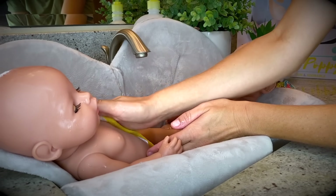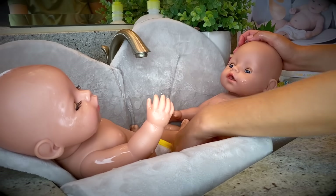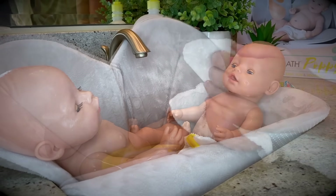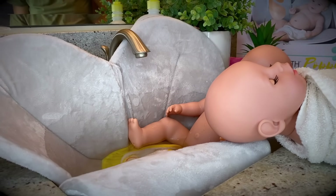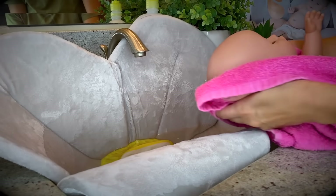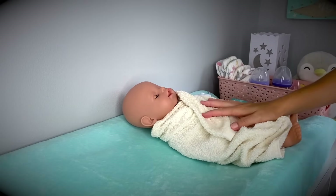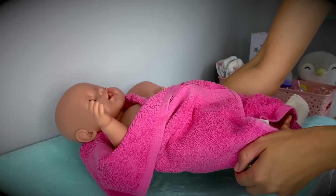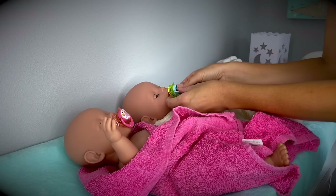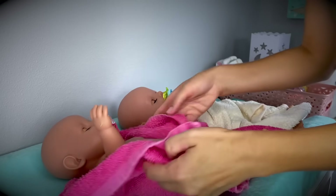They're looking pretty relaxed and clean, so I think it's time to get them out, dry them off, put new diapers on them, get their pajamas on, and feed them before they go to bed. Let's get baby Ethan out first and dry him off. Okay, let's take him to the changing station. Now it's baby Emma's turn. Here are baby Ethan and baby Emma at the changing station, with their pacifiers so they don't fuss too much while they're hungry. Let's finish drying them off and put their diapers on.